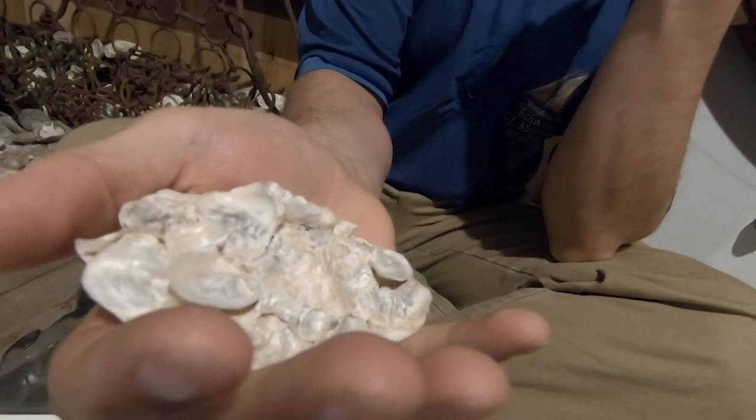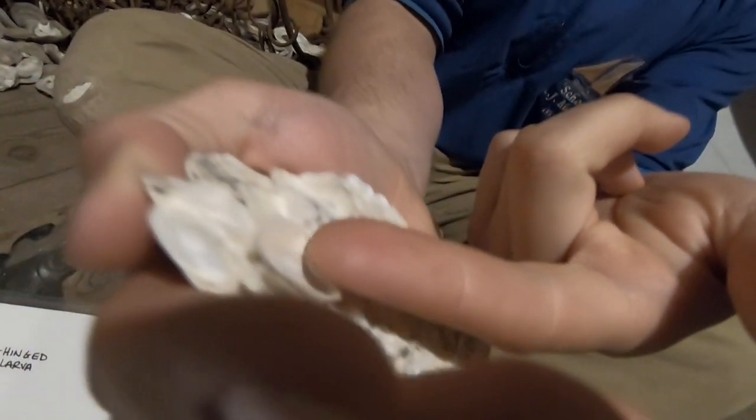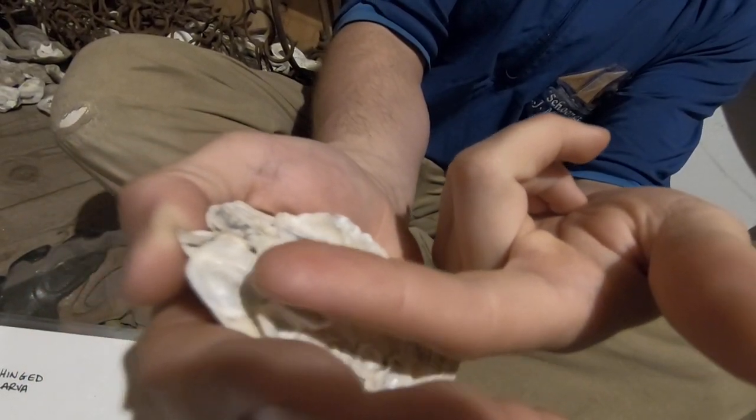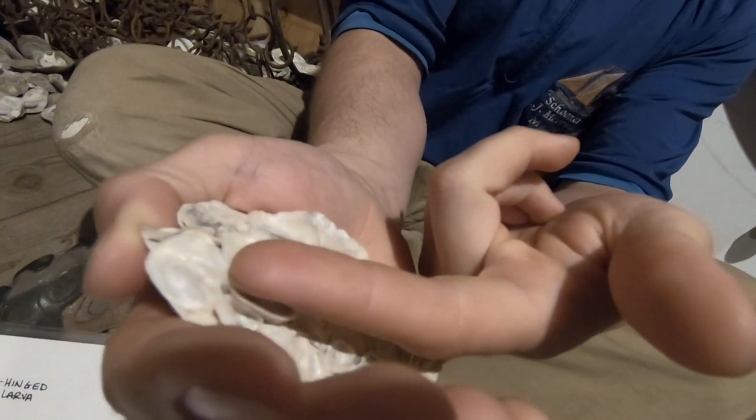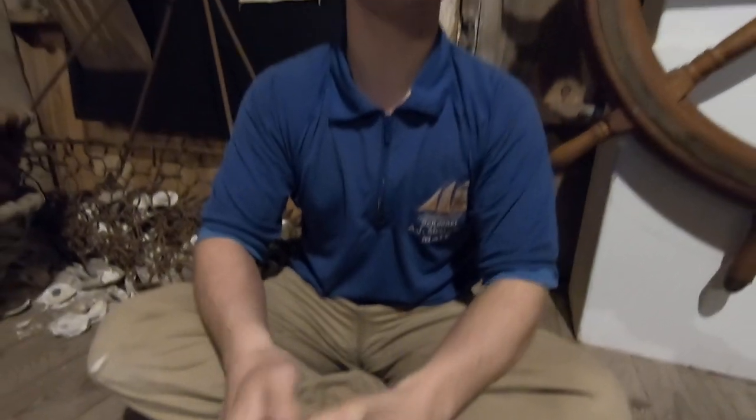Now, once it's protected from above, if you look here, you'll see that it started to grow a shell underneath to protect its bottom side. And from there on out, it will grow both of those shells together. It takes an oyster about three years to reach a harvestable size, but it will start reproducing when it's about two years old.